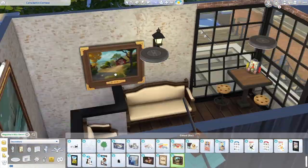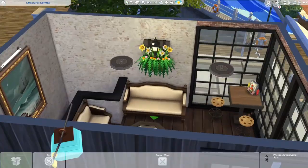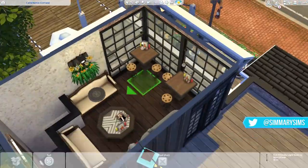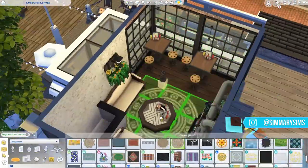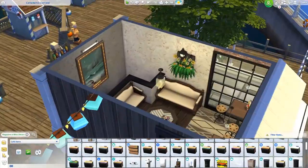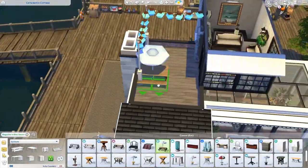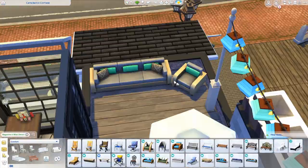Here you can see me adding some more decorations to the place. Also, let me know — I'm thinking of doing a restricted pack build because I've never actually done one of those before. I think that would be a cool challenge for me because I'm usually all over the place using stuff from all the packs. I'm pretty close to owning them all. But I think it'd be cool to do a restricted pack build — so let me know which expansion pack you would want to see.